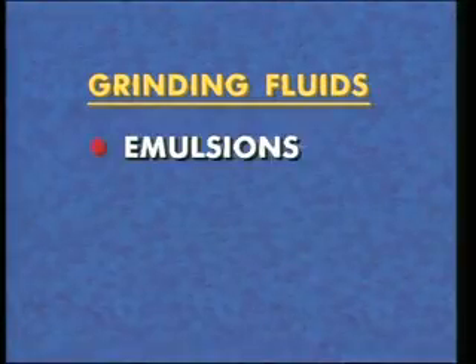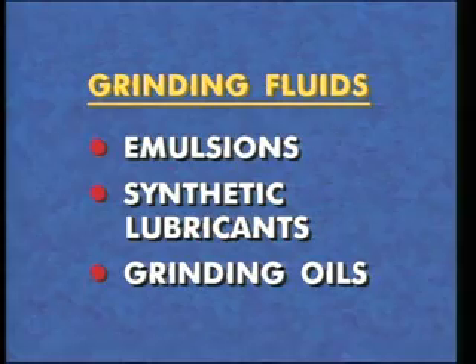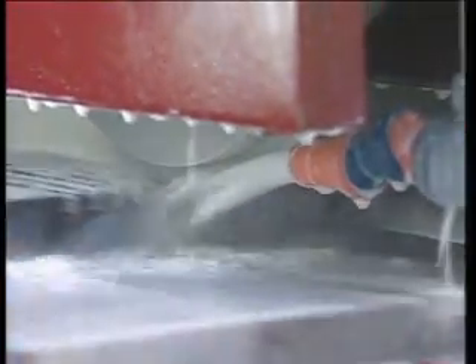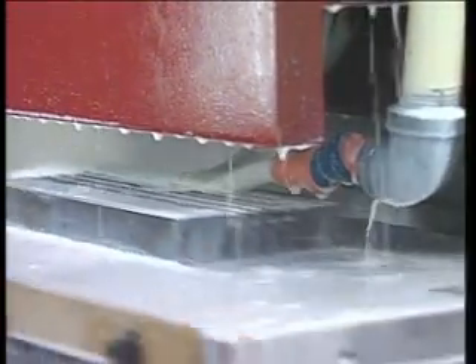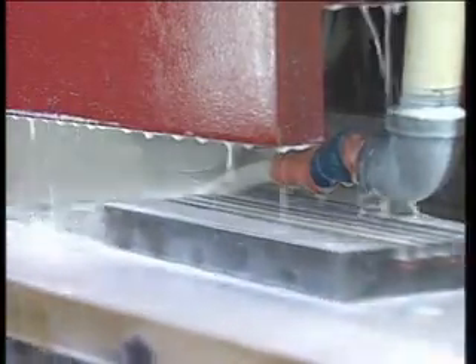Grinding fluids include emulsions, synthetic lubricants, and grinding oils. The most common method of supplying coolant is flood coolant delivered through one or more nozzles to flood the work area. High pressure coolant jets can be used to clean the wheel face.